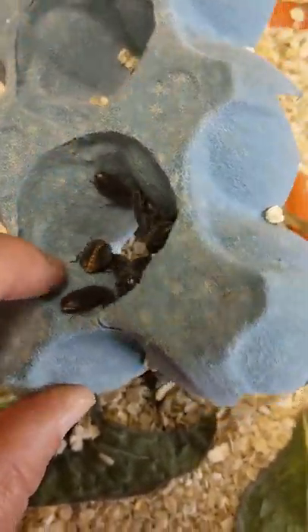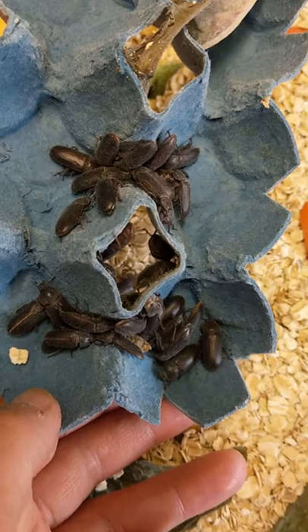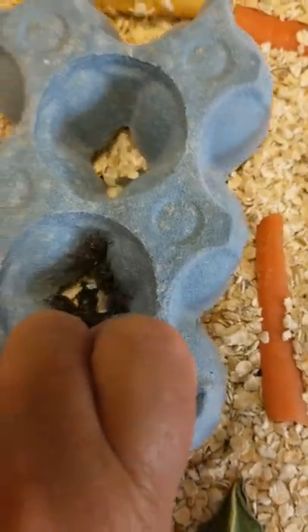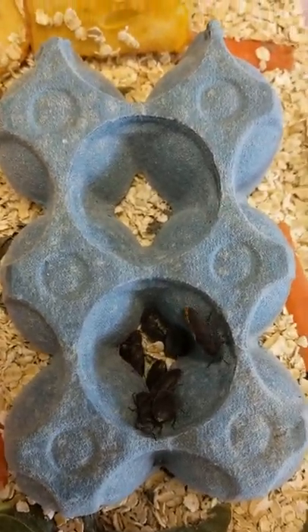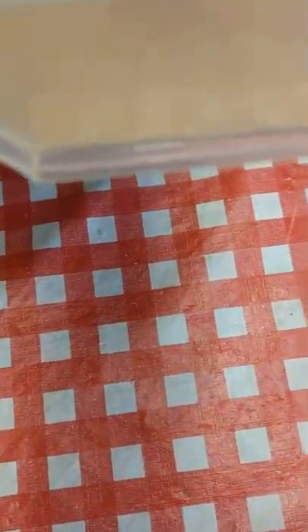The majority of them are here but many are underneath the oats. My daughter really hates the noise they make — I love it, I know it means they're active and happy. I've probably got about 65 beetles in there; started out with 70. So I'll move them over there now.